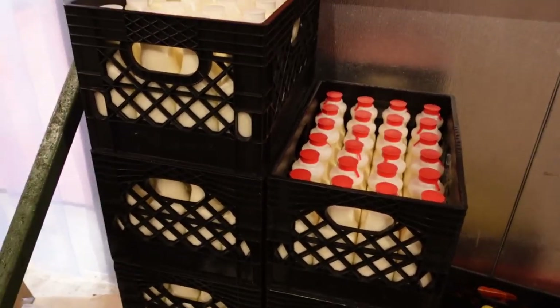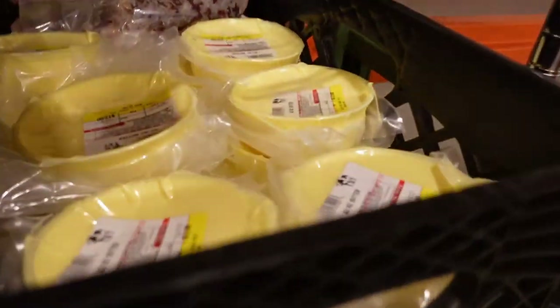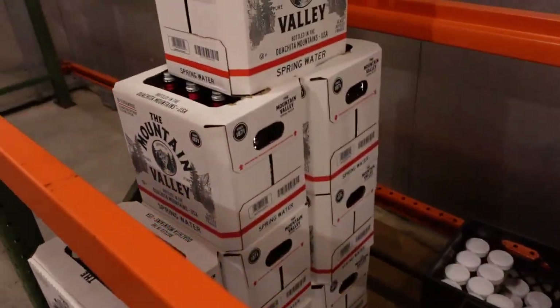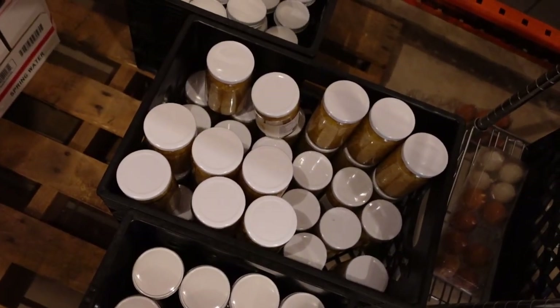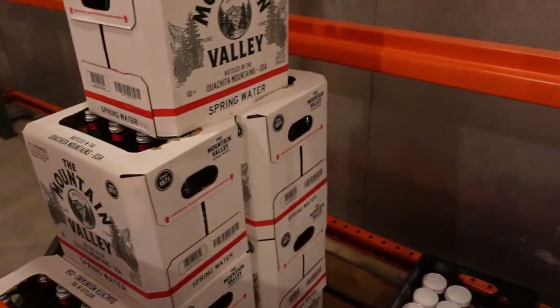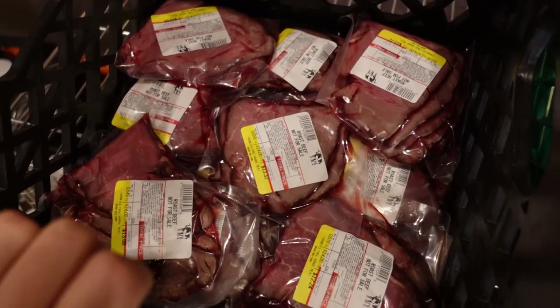All right, first we're going to hop in the fridge. Here we have the fresh raw dairy from the farm — most of it is going out this week. Got some sheep milk, sheep kefir, some yogurt, and then the nice yellowy-orange butter. A lot of water kefir in stock — I'll probably put a hold on making this for a little while. We also have plenty of water kefir grains if you want to eat these for probiotics and don't tolerate the water kefir that well.